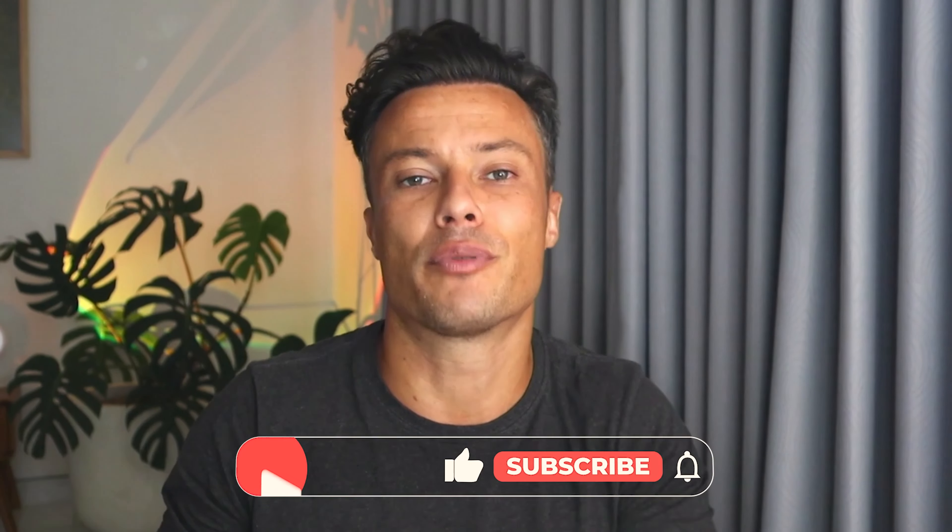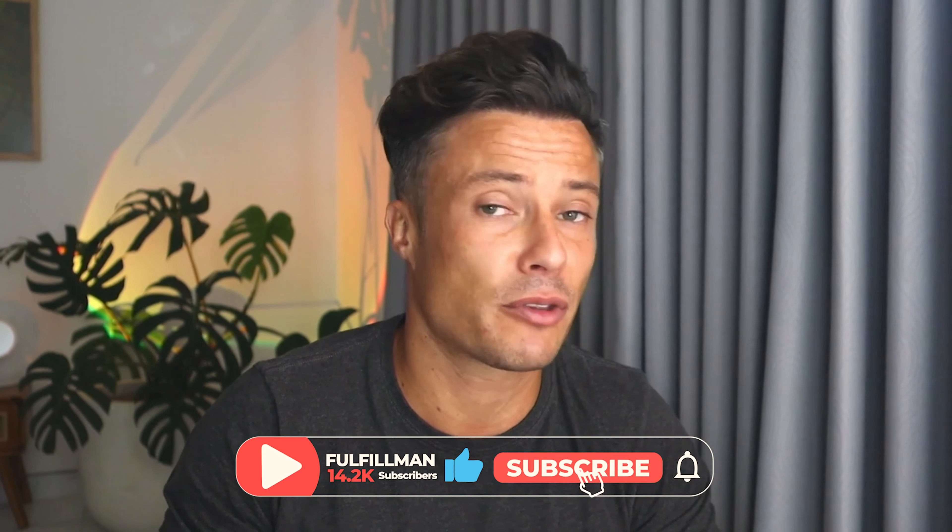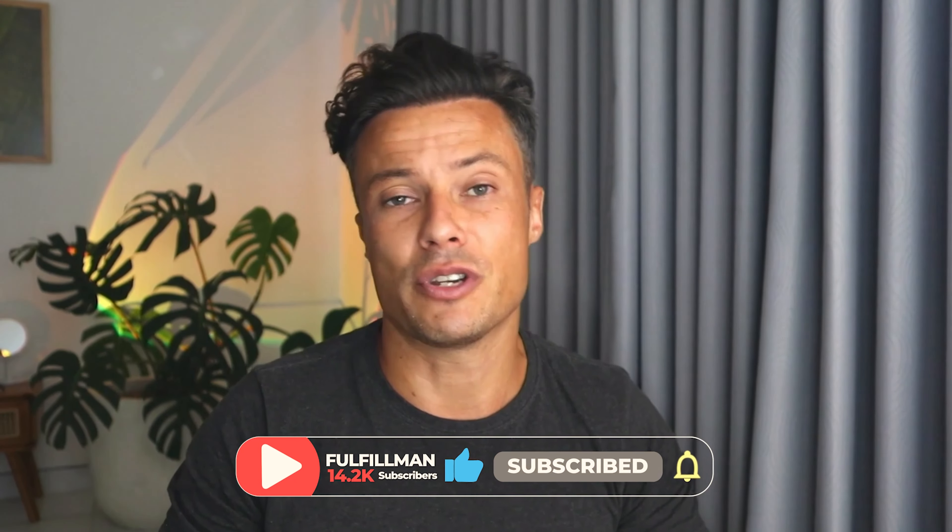Head across via the link in the description below to find out more — it's well worth it if you want to get set up as a professional dropshipper in 2023 and beyond. If you enjoyed today's video and found it useful, hit that like button. If you're new to the channel and want more dropshipping tips and tricks, make sure you subscribe and I'll see you in the very next video. Bye!